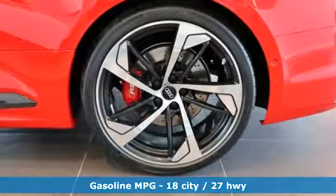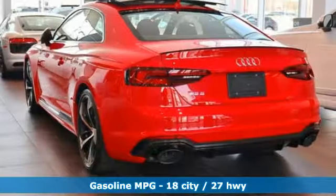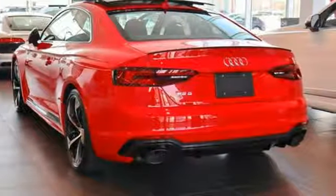A great vehicle is comprised of great features like these: Turbo V6 engine, sport suspension, automatic transmission, power sliding and tilting sunroof, integrated navigation system with voice activation.